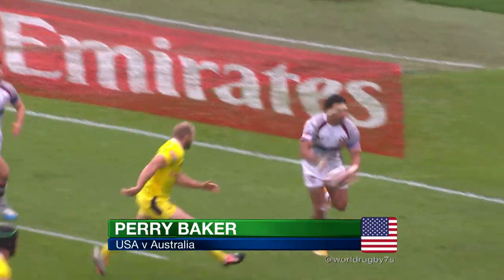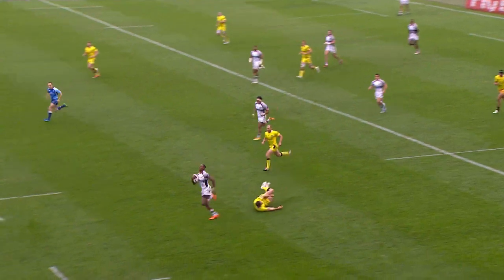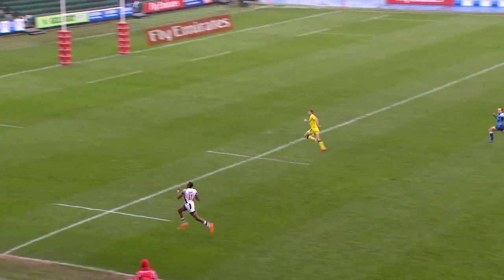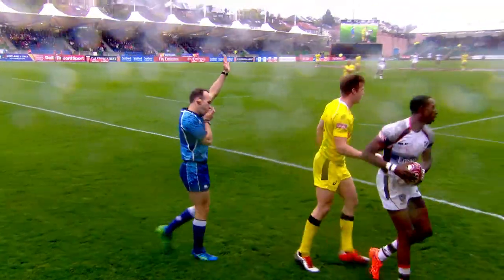Now then, Paddy Baker with the space — here he goes! Paddy Baker, he's away, over halfway. Paddy Baker — it's hot in the kitchen this morning! What a wonderful try. You're not gonna stop Paddy Baker from coast to coast.